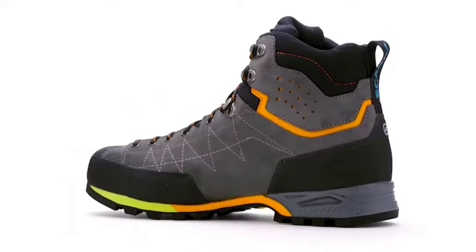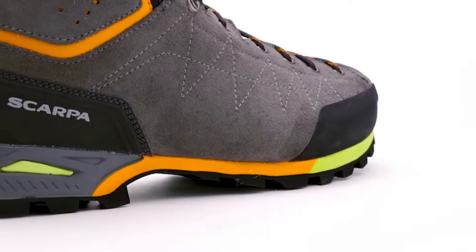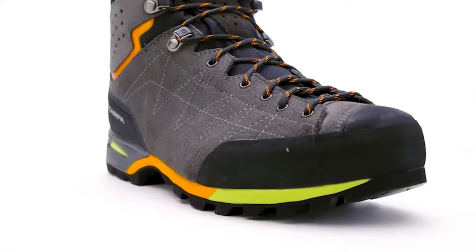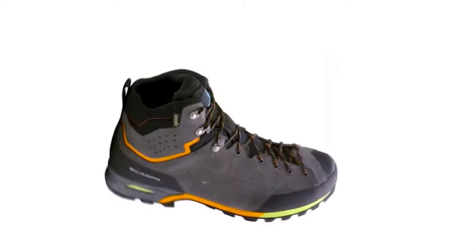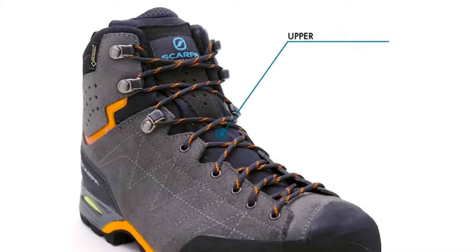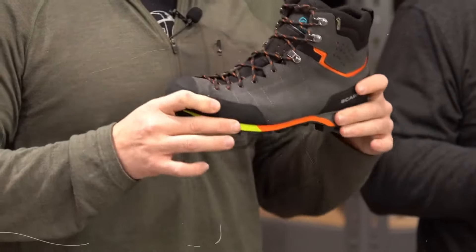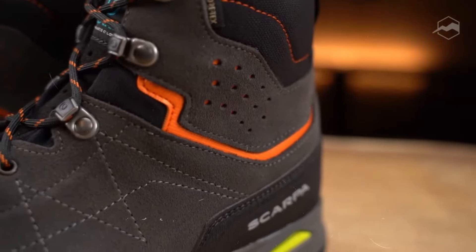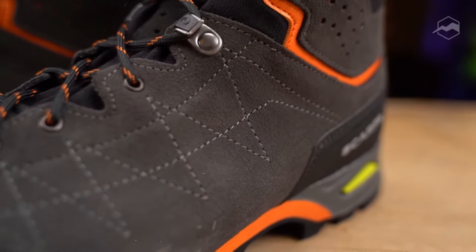One of the best parts is the solid grip — the soles have awesome traction that keeps you steady even on slippery or uneven surfaces. Whether you're climbing up a steep trail or coming down a tricky path, these boots have you covered. The Scarpa Zodiac Plus GTX boots are also super durable thanks to their tough leather and fabric design, built to last through all your adventures, whether you're trekking through the mountains or exploring new trails.